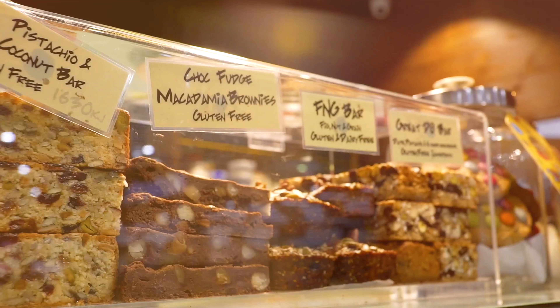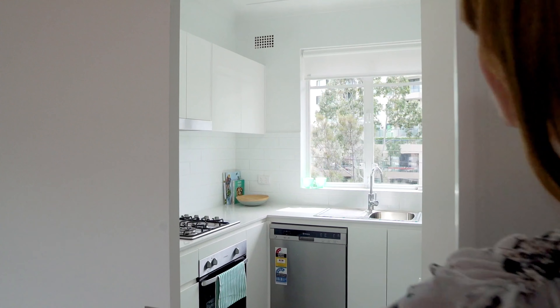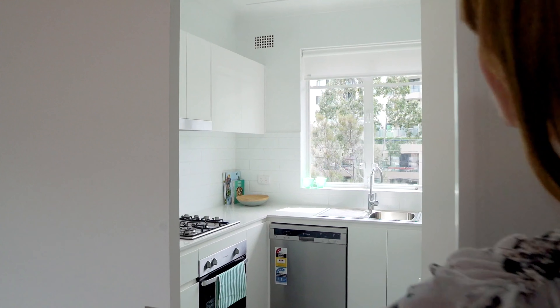With a brand new renovation, this two-bedroom unit ticks all the boxes, located a short walk away from Westride train station, Westride local shops and cafes, and Westride Public School.